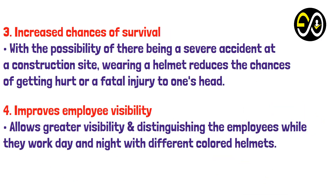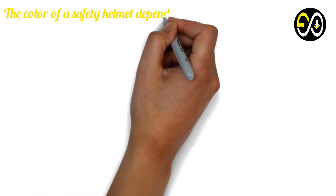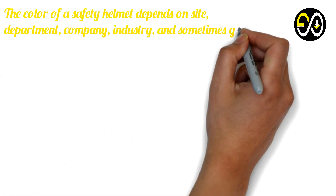Number four: Improves employee visibility. Helmets allow greater visibility and help in distinguishing employees while they work day and night using different colored helmets. The color of a safety helmet depends on the site, department, company, industry, and sometimes geography.